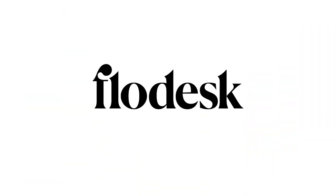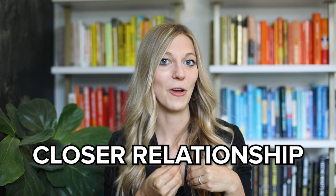Business tool number two: Flowdesk. I can't tell you how much I love Flowdesk — I'm a really big fan. Building an email list when you start out your business is the most crucial aspect of your entire business, because it allows you to establish a closer relationship with your customer. But here's the other big important piece: you have ownership of your audience.